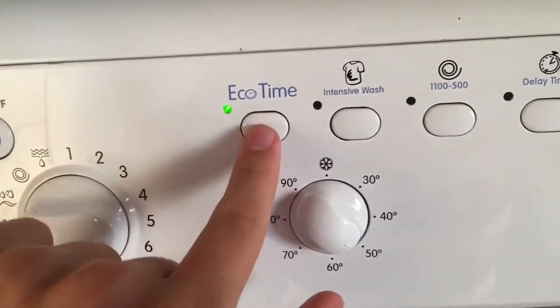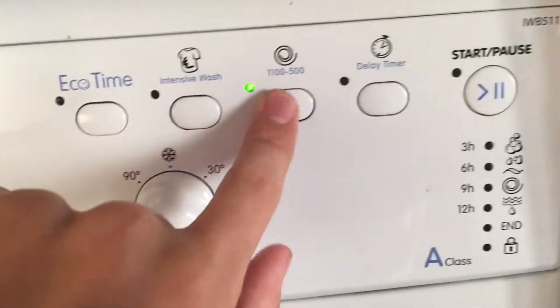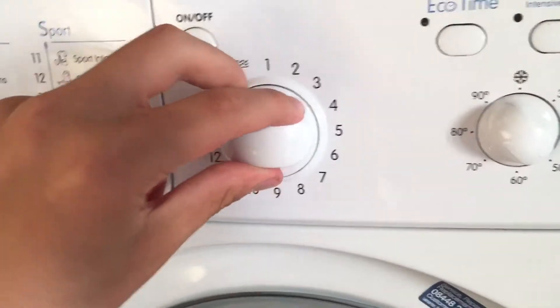Program 5: synthetic 50. Program 6: wool.